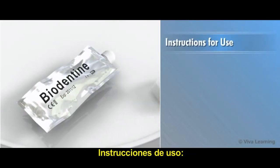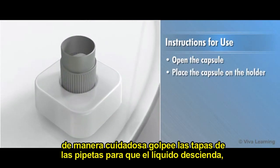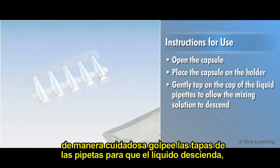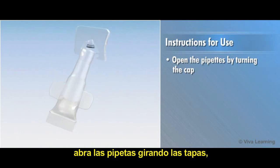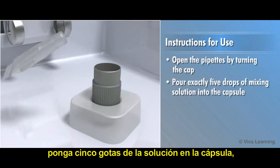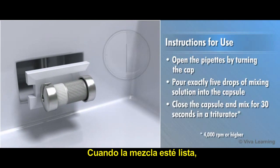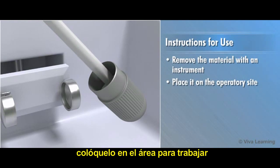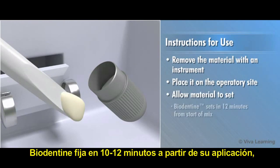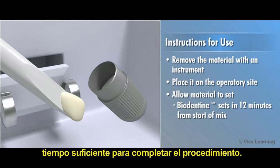To prepare for use, open the capsule. Place the capsule on the holder and gently tap on the cap of the liquid pipette to allow the mixing solution to descend. Open the pipette by turning the cap and pour exactly five drops of mixing solution into the capsule. Close the capsule and mix for 30 seconds in a triturator. When mixing is complete, remove the material with an instrument, place it on the operatory site, and allow to set. Biodentin sets in 10 to 12 minutes from start of mix, allowing ample time to complete the procedure.